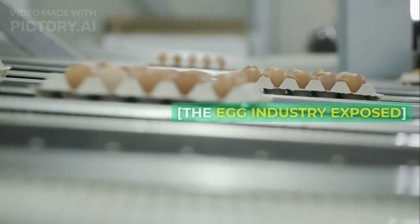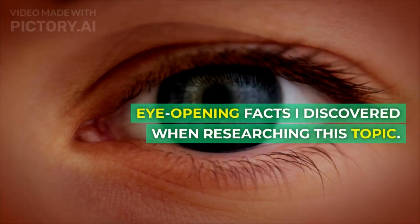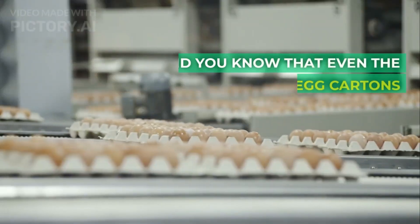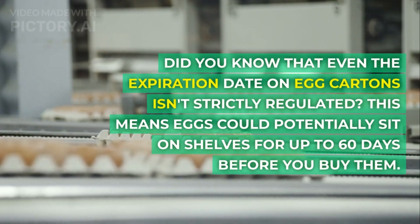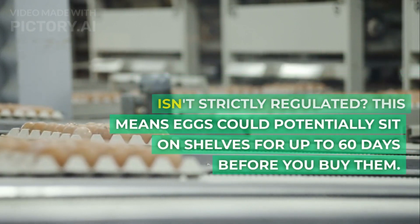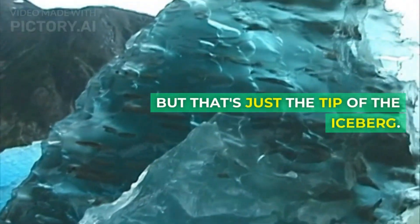The egg industry exposed. You won't believe the eye-opening facts I discovered when researching this topic. Did you know that even the expiration date on egg cartons isn't strictly regulated? This means eggs could potentially sit on shelves for up to 60 days before you buy them. But that's just the tip of the iceberg.